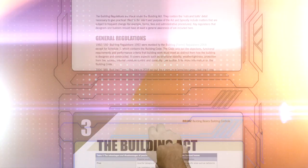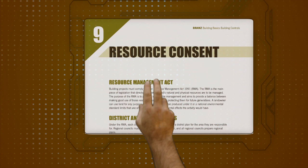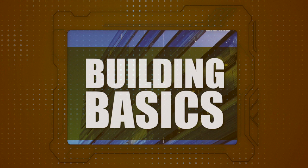How have New Zealand's regulators responded to these issues? This is tackled in the Building Basics publication on building controls — especially how the regulatory system has changed over the past few decades — and explains in plain English how the changes apply to residential construction.